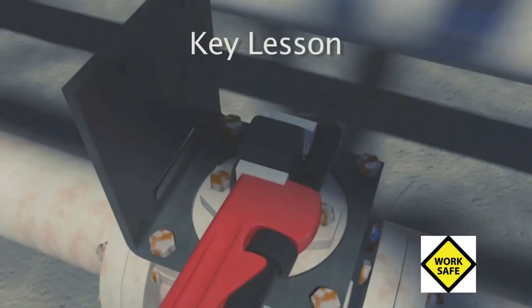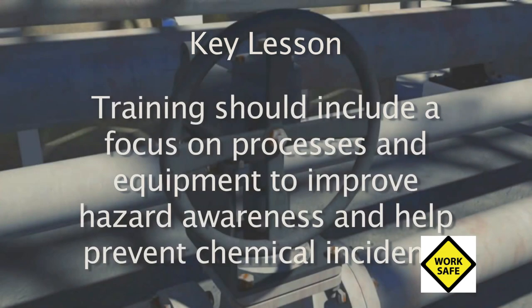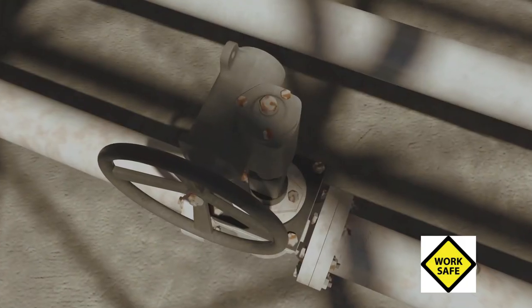A second key lesson is to provide training to ensure that workers can perform all anticipated job tasks. Training should include a focus on processes and equipment to improve hazard awareness and help prevent chemical incidents.